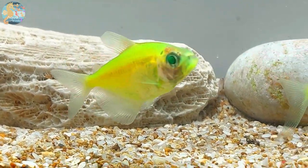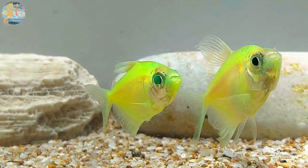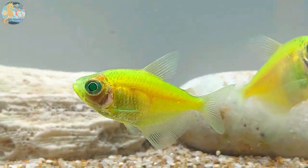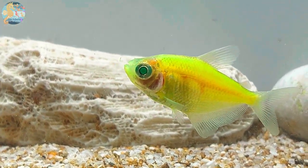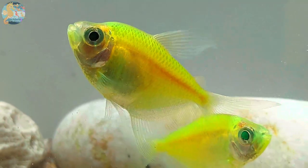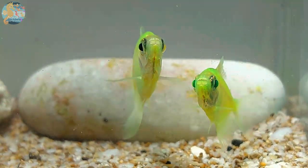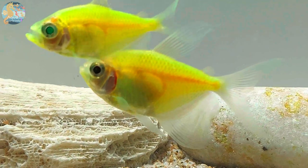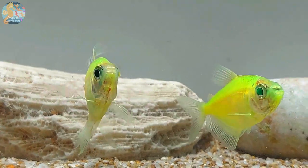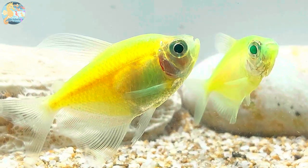In summary, Glowfish Tetras are not just aquatic pets — they are a captivating and colorful addition to the world of freshwater aquariums. Their stunning appearance, combined with their peaceful nature and social behavior, makes them an excellent choice for aquarists, whether they are just starting their fishkeeping journey or have years of experience. By gaining a deep understanding of their care requirements and preferences, you can provide Glowfish Tetras with an enriching and visually stunning aquatic environment that allows their fluorescent colors to shine brightly, creating a mesmerizing and dynamic underwater display.